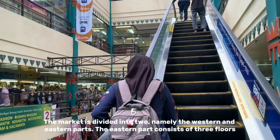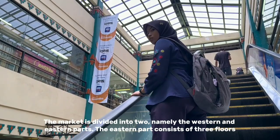The market is divided into two parts, namely the western and eastern parts.